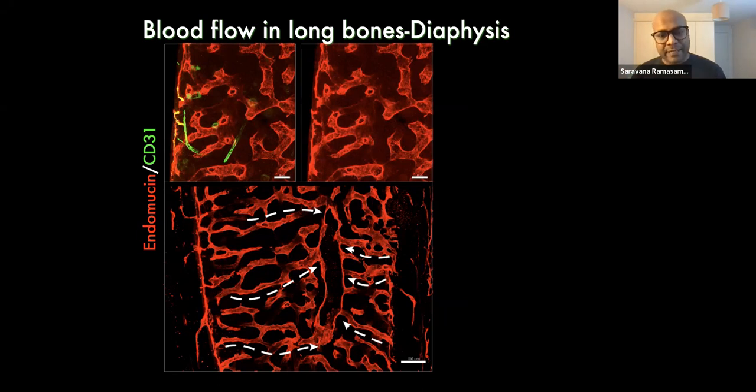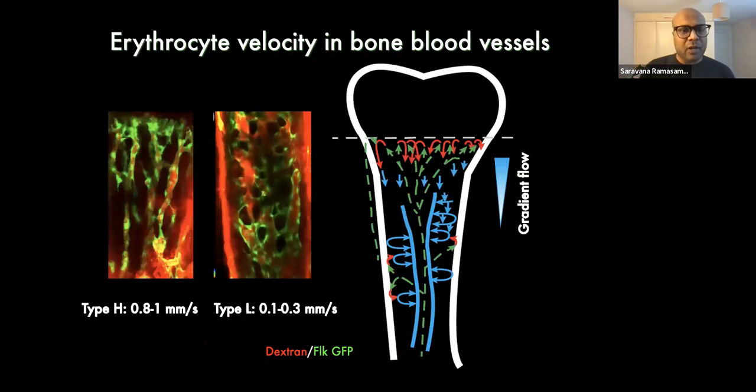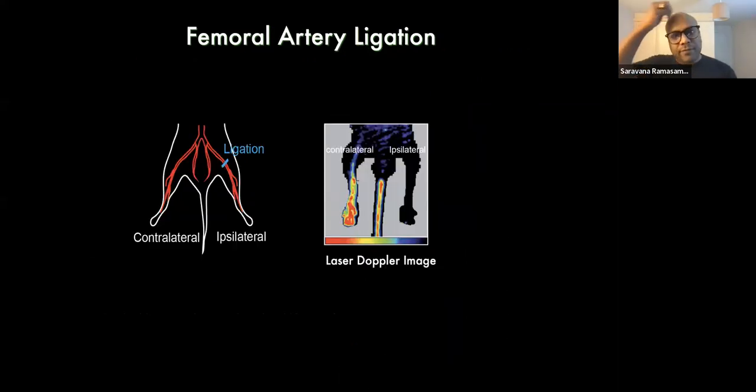We also recorded blood flow in a living mouse using erythrocyte speed and found that blood flow is very high in type H vessels compared to type L vessels. This was expected because arteries have very high pressure, so if arteries are terminating in type H vessels, we expected type H to have high blood flow.